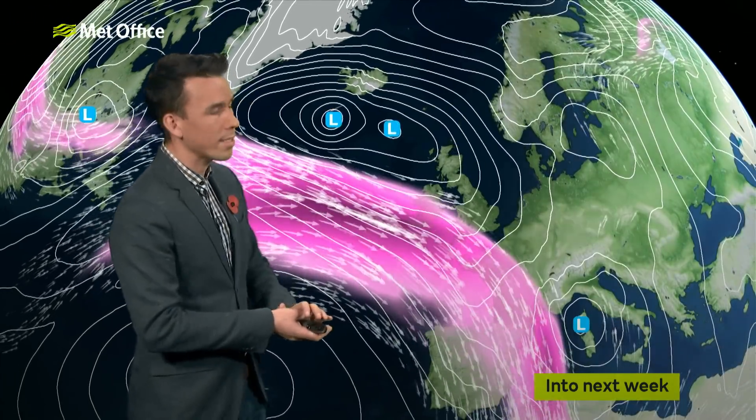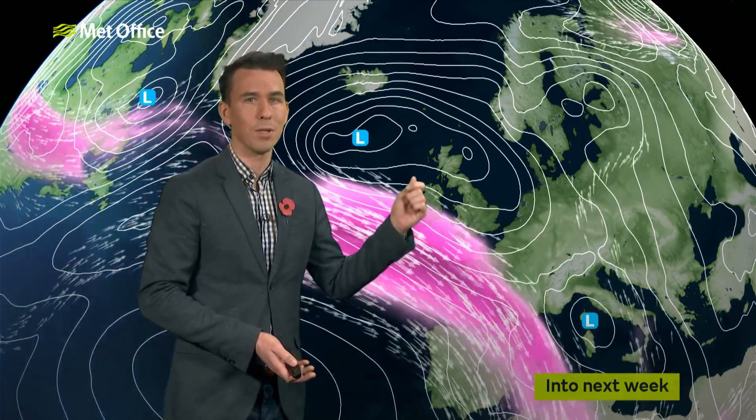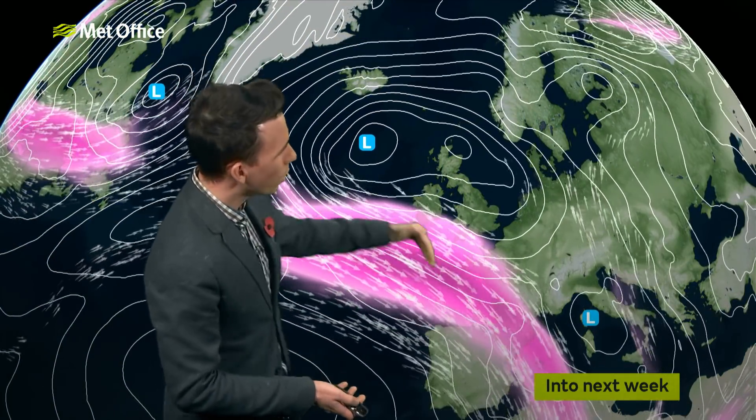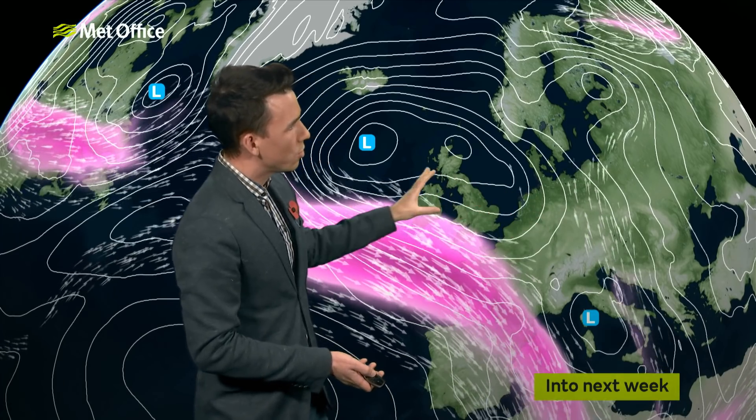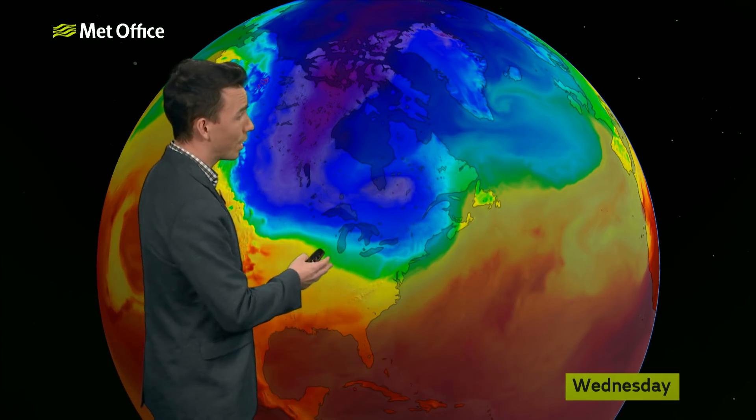Into the start of next week, a wet spell of weather to come on Monday as the next low pressure arrives. Once again it gets caught up into this dip of the jet stream and becomes stuck, bringing more unsettled weather through the early part of next week.